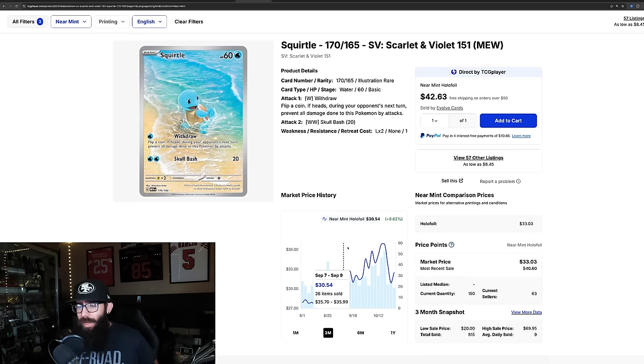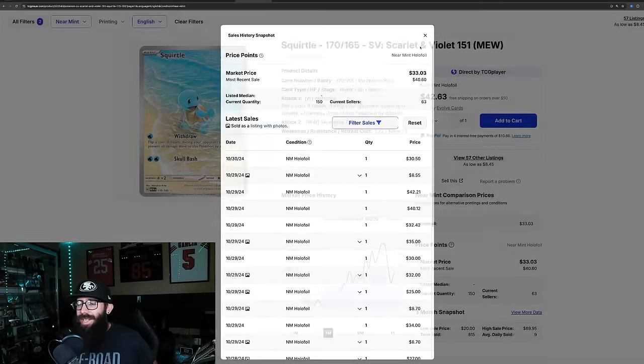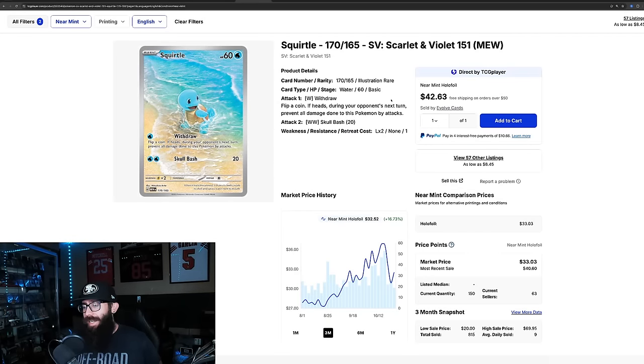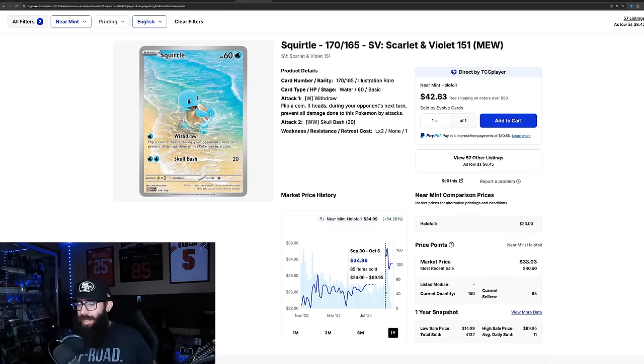The Squirtle ran all the way up to $36, has come down a little into the low thirties. Most recent sales: 30, 42, 40, 32, 35, 30 — kind of going 30, 40, 30, 40, can't really decide. In the past month it's actually down 4.65%. Zooming out to the one year, it's coming off a one-year high. Even if it ends down around $30, that's still much higher than it was last year in the twenties.